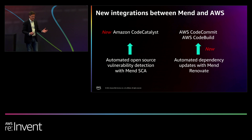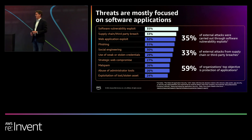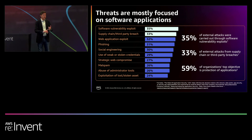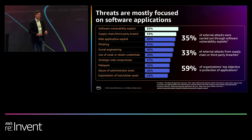Now let's turn to the main subject. This presentation is about how MEND and AWS are working together to solve security problems. What are the biggest security problems in the world today? Today, threats are mostly focused on software applications — that was not true five years ago, when it used to be networks or endpoints. That's the conclusion of researchers from Forrester Research, who asked 530 security managers at large enterprises whether they were attacked and what caused their data breach.